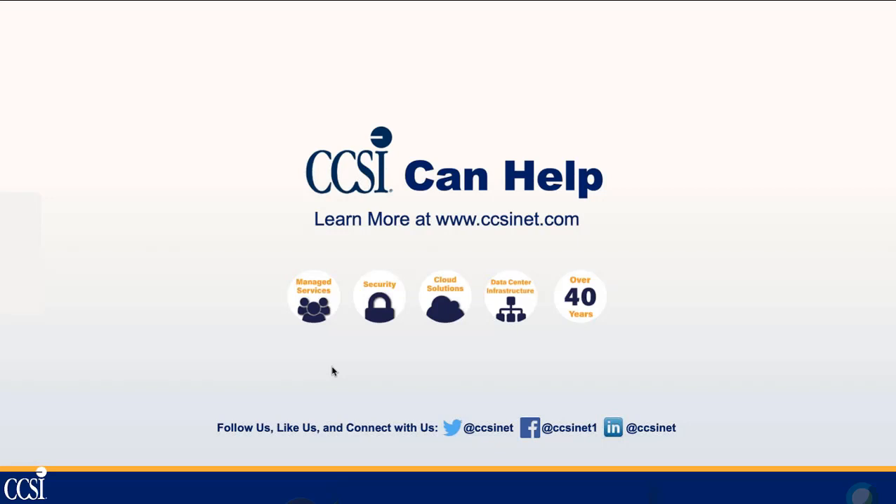If anybody needs additional information or assistance implementing any of these concepts, feel free to reach out to CCSI. We have a strong cloud and cybersecurity practice, as well as infrastructure capabilities and a 24x7 NOC and SOC here in Bohemia. We'd be happy to assist with anything you need, and we look forward to our next webinar.